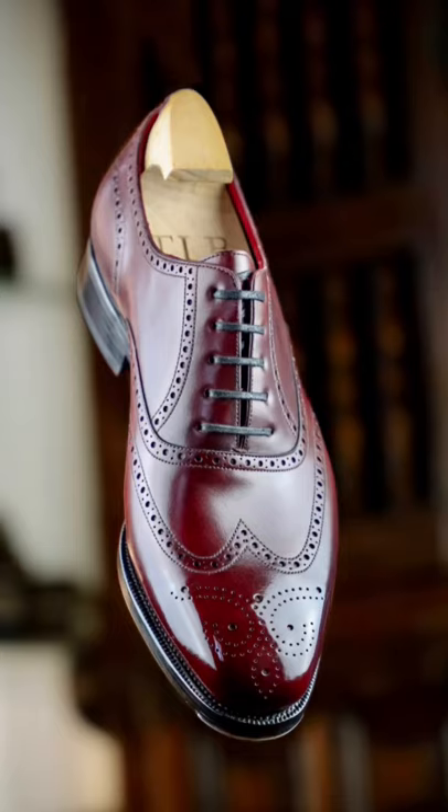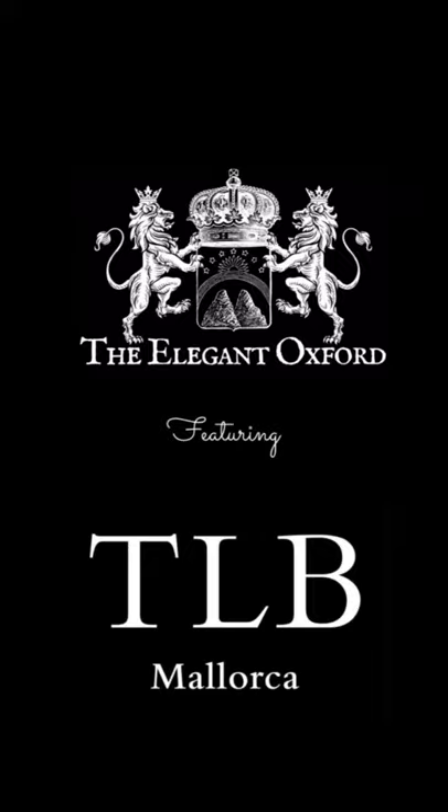Follow me at The Elegant Oxford as I continue my journey to discover new and varied brands I think are worth your consideration.